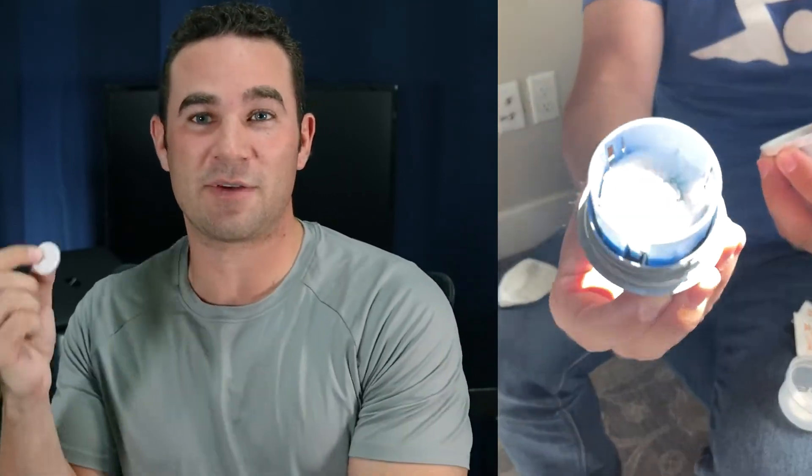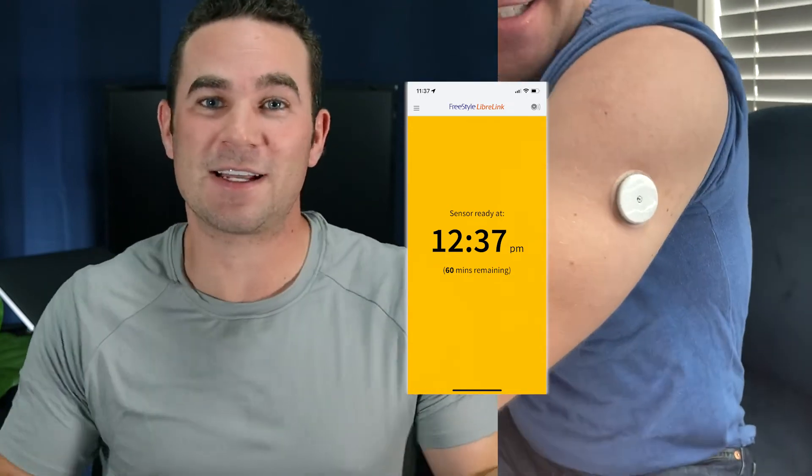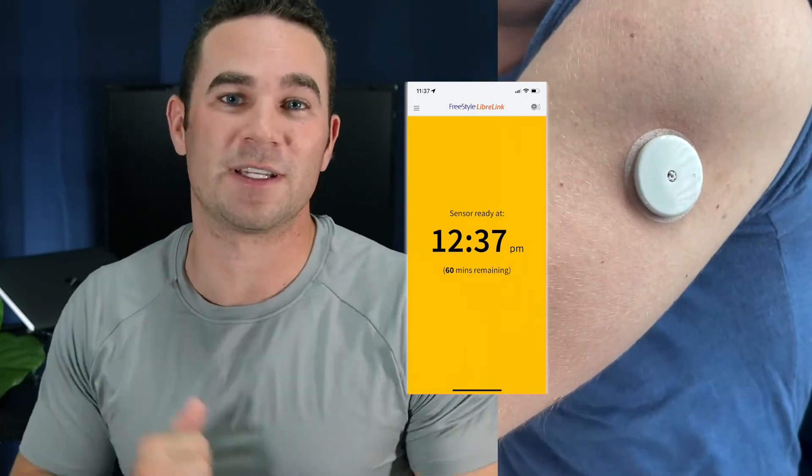As you put it in, they actually have a pretty fancy spring-loaded applicator where you can put it right in and it doesn't really hurt at all — it's instantaneous basically, so I wouldn't be too worried about that. But once I got up the courage to put it into my arm, you scan it through the free Libre app and then connect that to your Levels app, and you're good to go for the next two weeks.